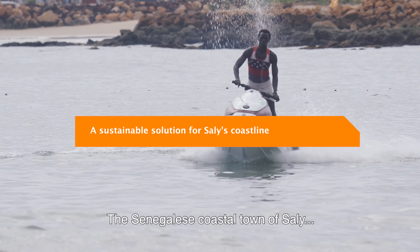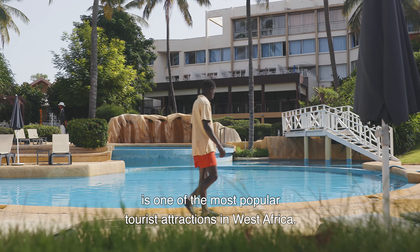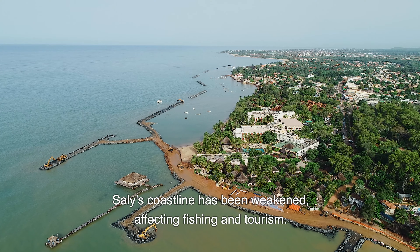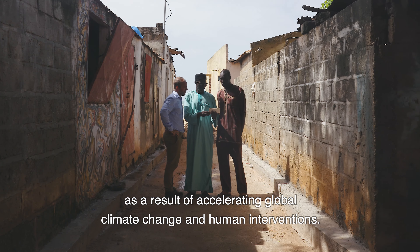The Senegalese coastal town of Sali is one of the most popular tourist attractions in West Africa. Like many other places along the west coast of Africa, Sali's coastline has been weakened, affecting fishing and tourism. This is mainly caused by erosion as a result of accelerating global climate change and human interventions.